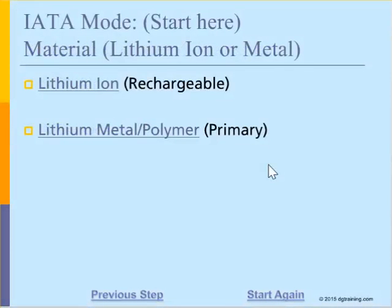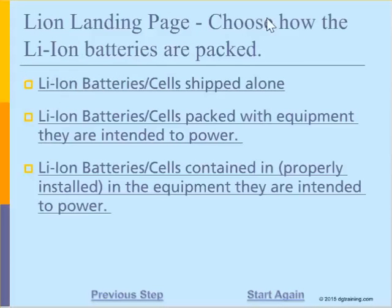Next, we'll tell the wizard we are shipping Lithium-Ion batteries or cells. We need to choose a package and configuration — are they shipped alone, packed with equipment, or actually contained in the equipment? Let's say that they're packed with equipment.